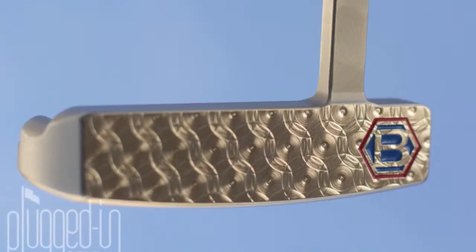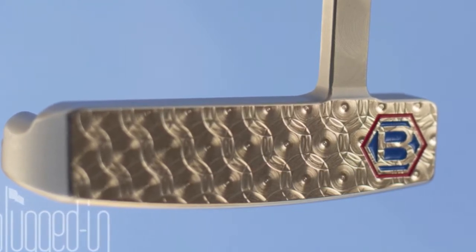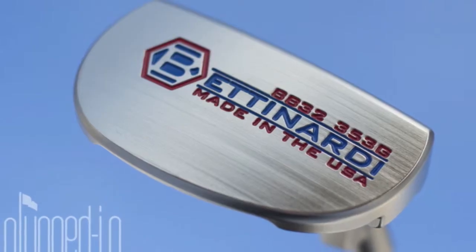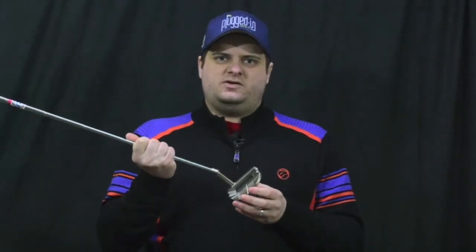Staying consistent with the rest of the Betnardi BB series, the BB-32 has the same honeycomb milled face that Betnardi is so well known for. The interesting thing about this putter is that it's a plumber's neck, but it also has more of a mallet look to it and would be considered a mallet putter. You'll notice first thing it has this extended flange with a longer sight line to make it easier to line up your putt and maintain balance throughout the stroke.